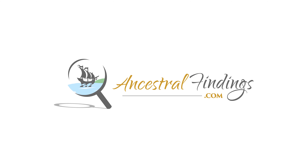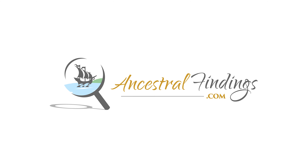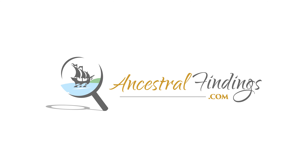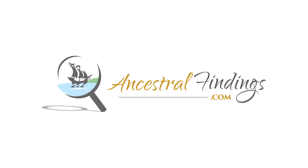Welcome back to the Ancestral Findings Podcast. The Dixie Terminal is one of Cincinnati's best-kept secrets. Listen on to learn all about this landmark, the architecture, the artwork, and of course, the history.